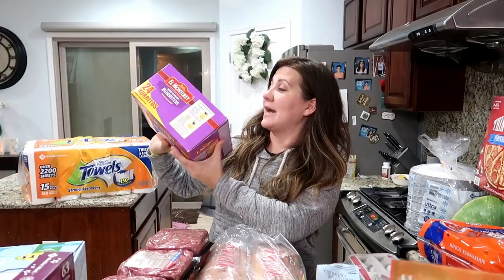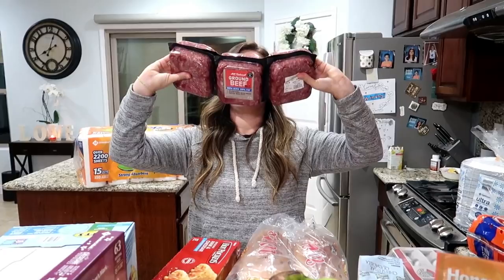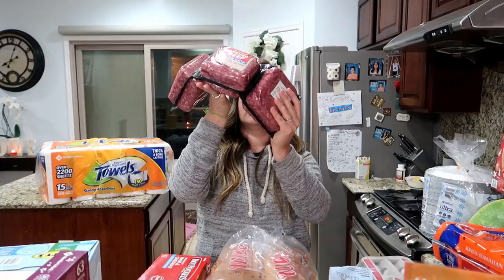We also got some ground beef. This has six packs and they were running low on a lot of their ground beef, so we had to get the 80/20. We usually like to get like the 90-something, but this is fine.